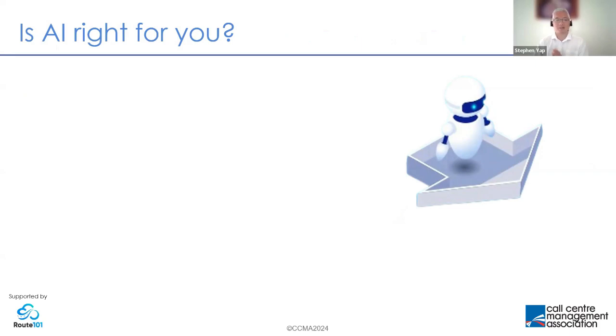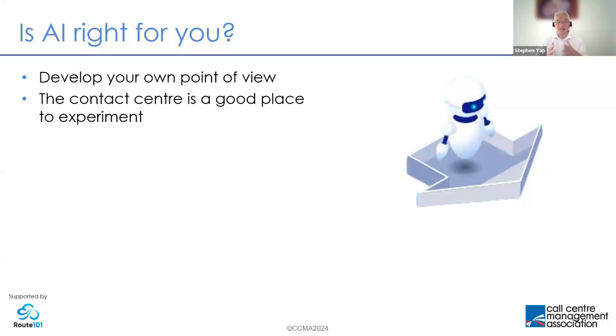The question everybody asks is: is AI right for me, is AI right for my organization? Here are some key considerations. You've got to develop your own point of view — it's very easy to get caught up in the hype or the fear of missing out. We must not lose sight of best practice: there is no one size fits all. The answer could be it's not right for me now, but it might be right for me later.